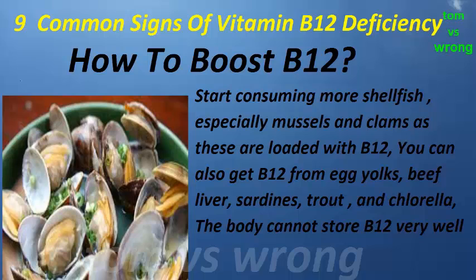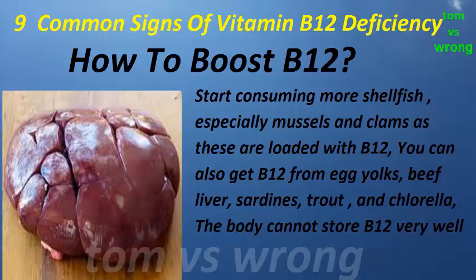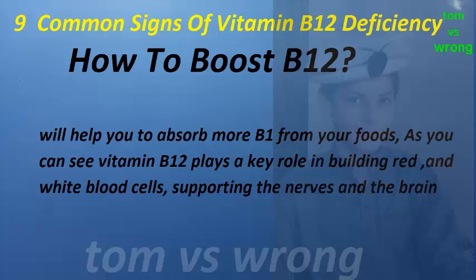How to boost B12: start consuming more shellfish, especially mussels and clams, as these are loaded with B12. You can also get B12 from egg yolks, beef liver, sardines, trout, and chlorella. The body cannot store B12 very well because it is water soluble, so you have to get this on a regular basis from your diet. Also, strengthening your stomach acids with apple cider vinegar, betaine HCl, or a digestive enzyme supplement will help you to absorb more B12 from your foods.